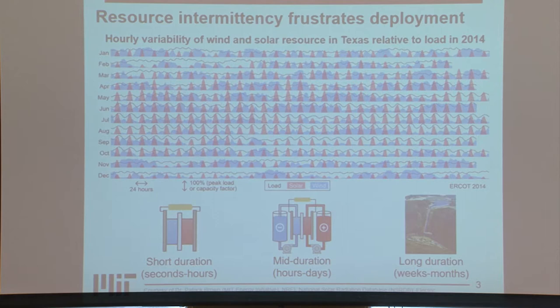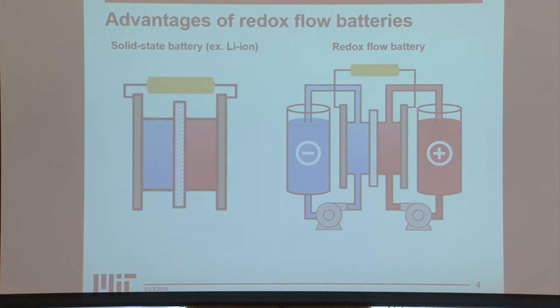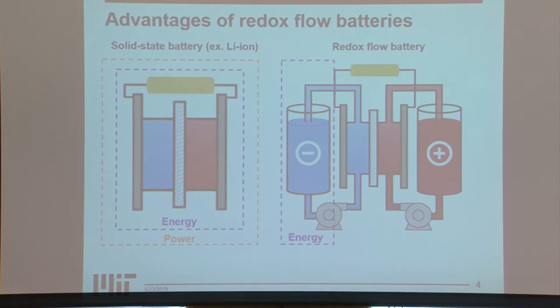Redox flow batteries are scalable when you compare them to lithium-ion. With a lithium-ion or any other solid-state battery, you can't scale the energy and power independently — if you want to change either, you have to scale the entire system. But in a redox flow battery, the electrolyte is stored independently of the reactor. So if you want to change your energy or the discharge duration, you change the volume of your electrolyte, and if you want to change the power, you increase the scale of your reactor.